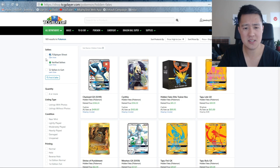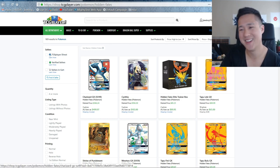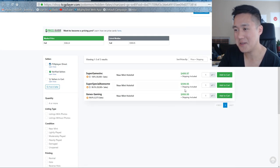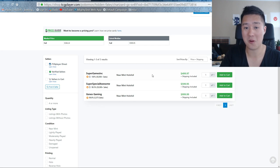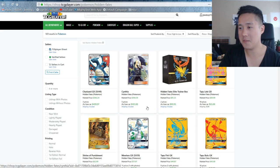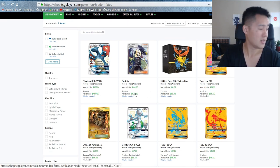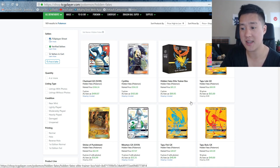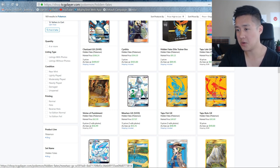Let's go to TCGPlayer. I find that eBay is probably where you can get the cheapest prices compared to TCGPlayer. On TCGPlayer, as low as $500 — I cannot believe this. There are only three listings: one for $1,000, one for $600, and one for $500. The fact that there were more listings in the recent past tells me these things are still moving. Cynthia is as low as $100, with only five listings, and Lele is around $65 — so Lele is going down. Shrine is still hovering around $50 and Mewtwo is coming in around $55.